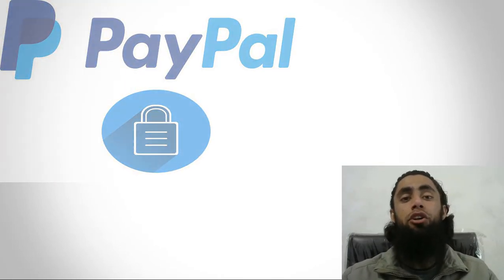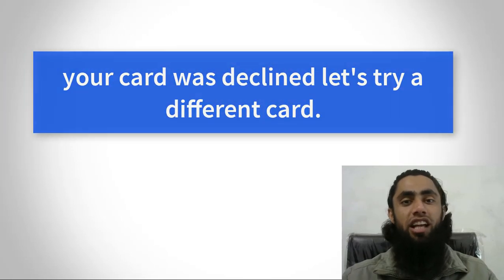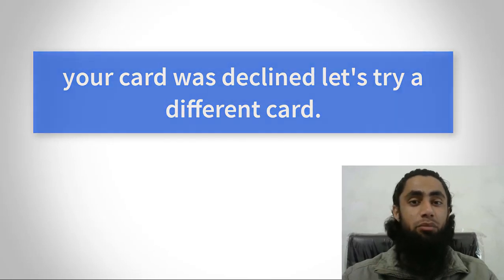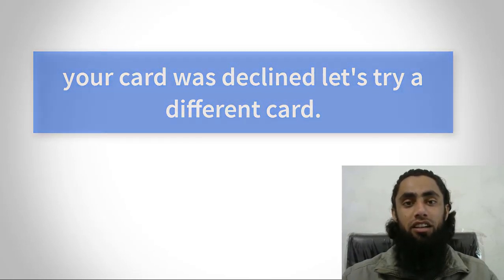Hi guys, in this video I am going to show you how you can solve the issue of credit/debit card payment decline. Basically, your card is working fine but while doing the payment you are getting the error that your card has been declined and you need to use any alternate payment method.